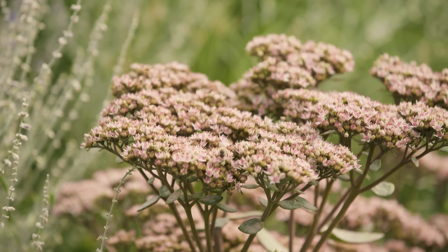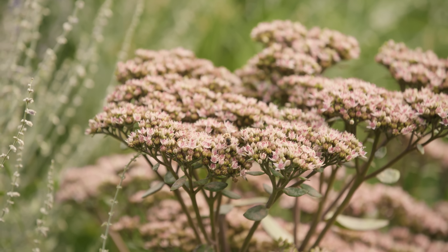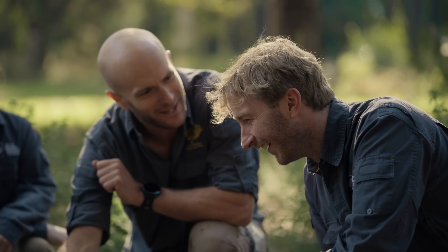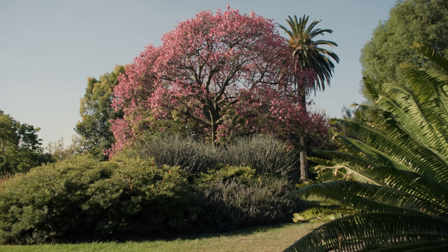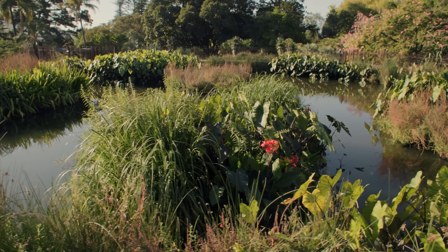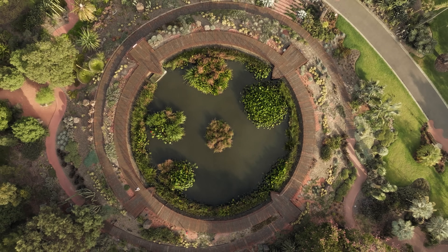What we deliver here is something that really enriches and improves the lives of people living in Melbourne. It's been a real privilege to work here for 26 years and be part of a team that's really delivering a much more sustainable approach to landscape — bringing new ideas and really creating a landscape that's going to take Melburnians into the future in a really healthy way.